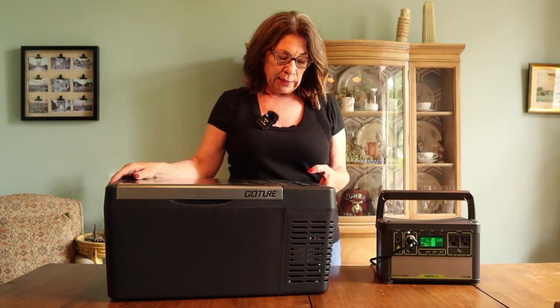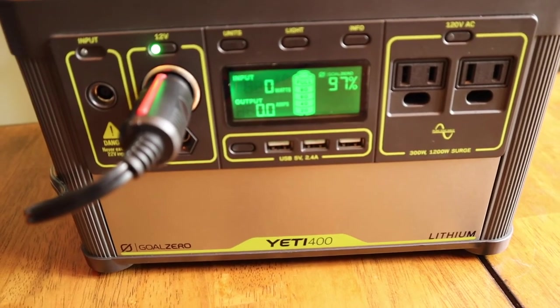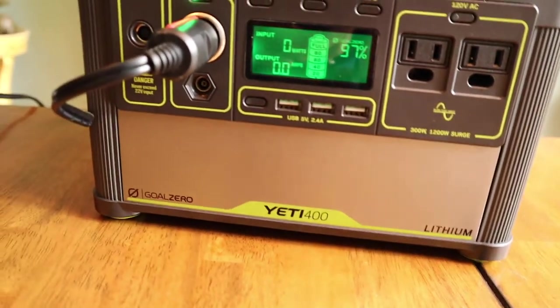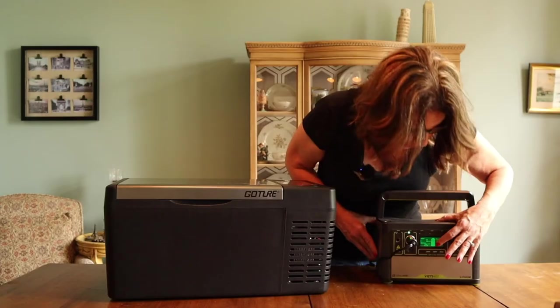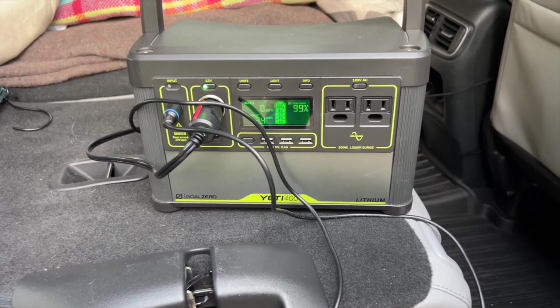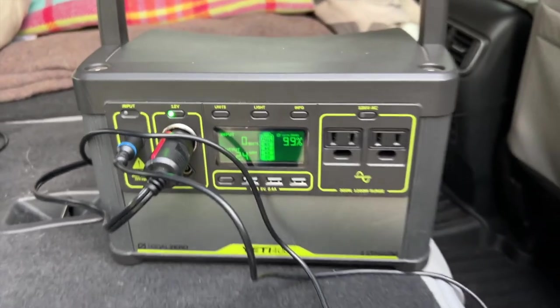It's pretty easy to use — you just set the temperature. Right now it's at 71 degrees. It's been about 20 minutes and we're already at 35 degrees on the refrigerator, with 97% left on the battery. The output right now is zero because the compressor isn't running. When it starts to warm up, the compressor will kick on again — generally drawing about 2.5 amps, which is what I found throughout the whole trip.